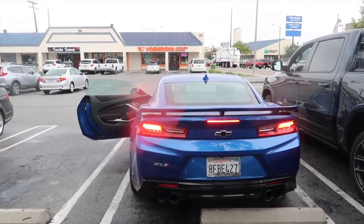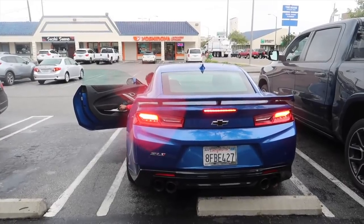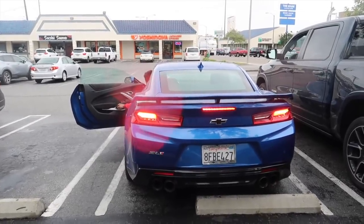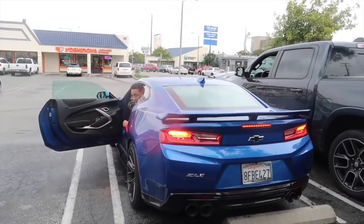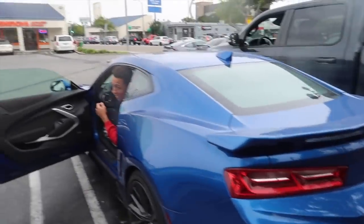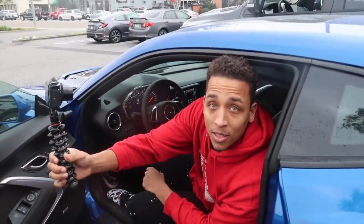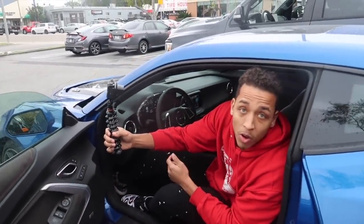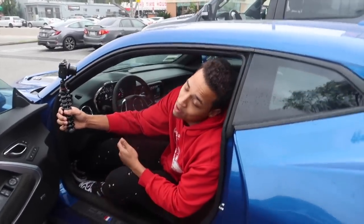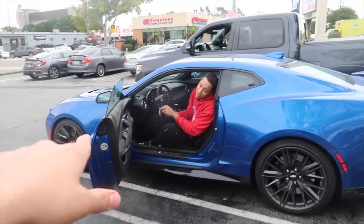Sorry for the wind noise. You ready? Let's get it. It's no Hellcat — just cause the supercharger is smaller, that's why you don't hear it whine as much. It's a smaller blower, not no Hellcat. But hey, we're about to do some legendary stuff with this car.